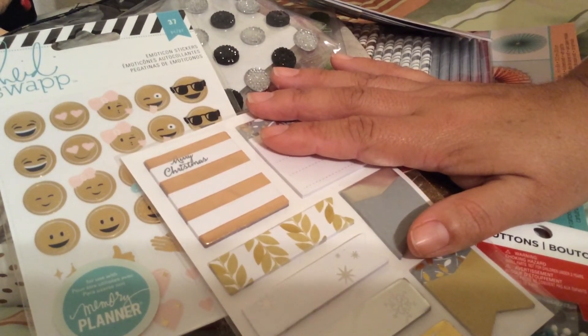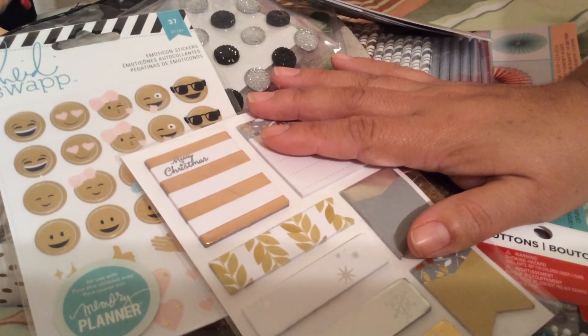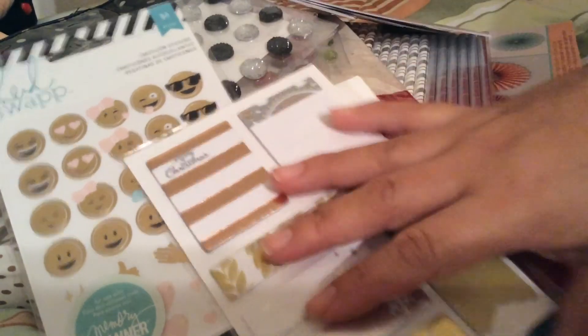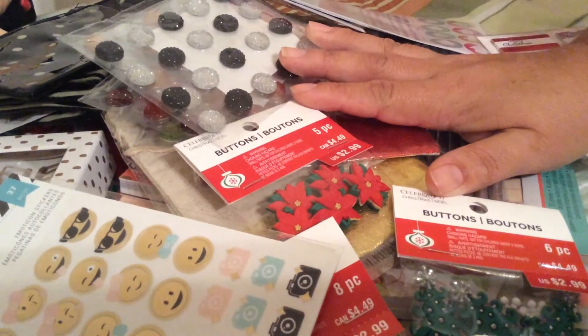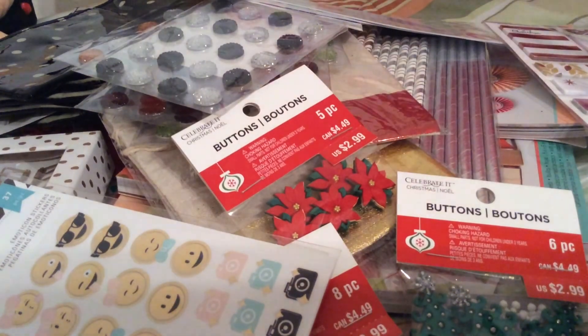I also got some Christmas ornaments that are already in my tree — I already put them up! They were around $5 to $6 each, but with the 60% off I paid about $3 for each. They're so cute! So that's the haul I got. Thank you guys for stopping by and have a blessed day, bye!